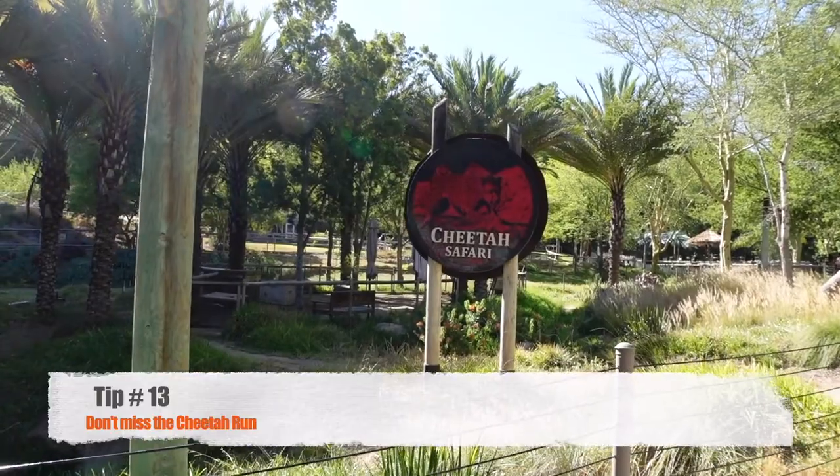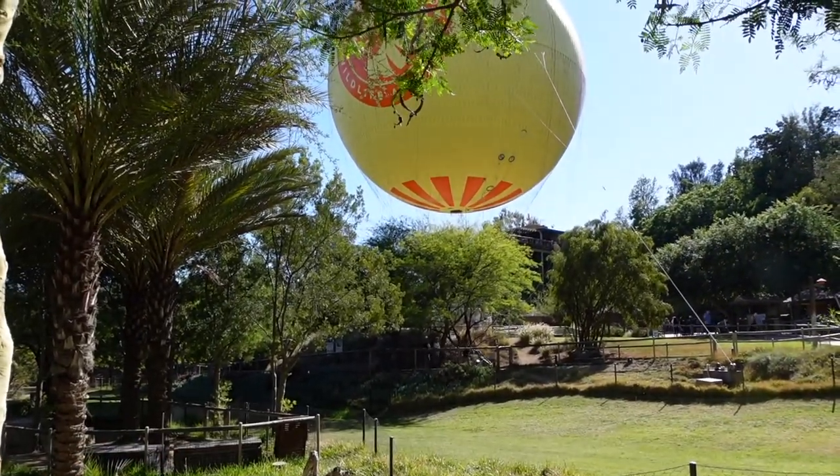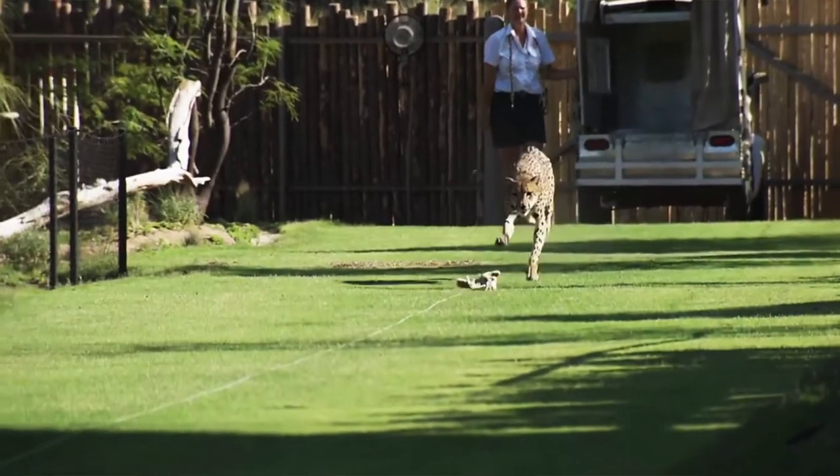Tip number 13: don't miss out on the cheetah run. It only happens once a day. It's located near the African side of the park, and this is where you and your kids can watch how fast a cheetah can run. And it's pretty dang fast.